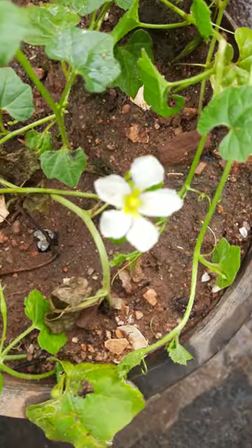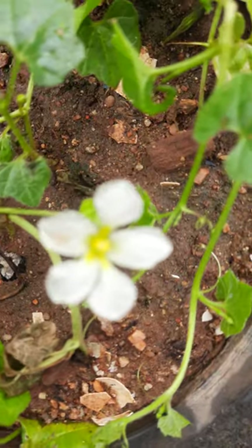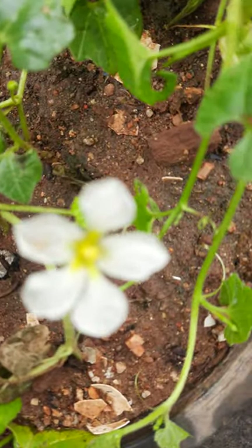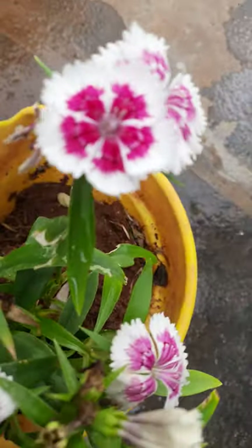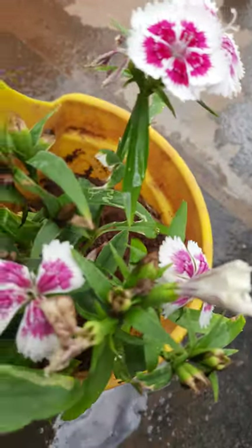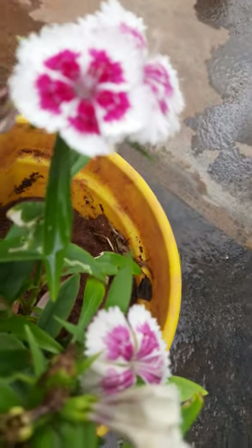These are looking very nice. See here how they are looking — they are in a hanging basket.